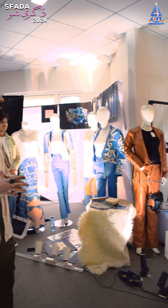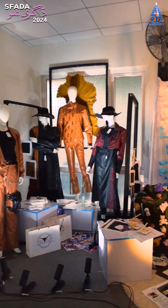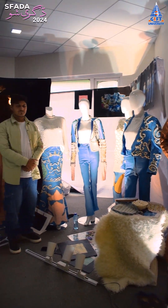Leather is a unique material that every person uses, but in Pakistan people typically only have simple leather jackets. One student has created new designs considering both aesthetics and functionality. Another student has enhanced knitwear with beads and upcycling.